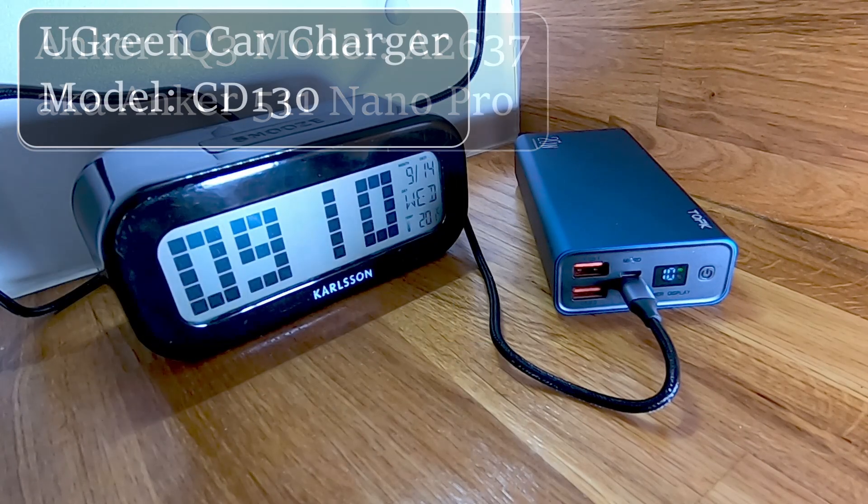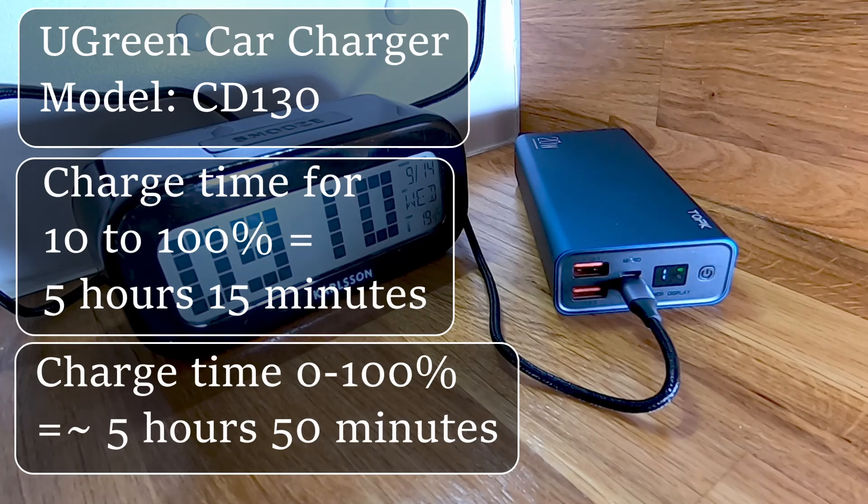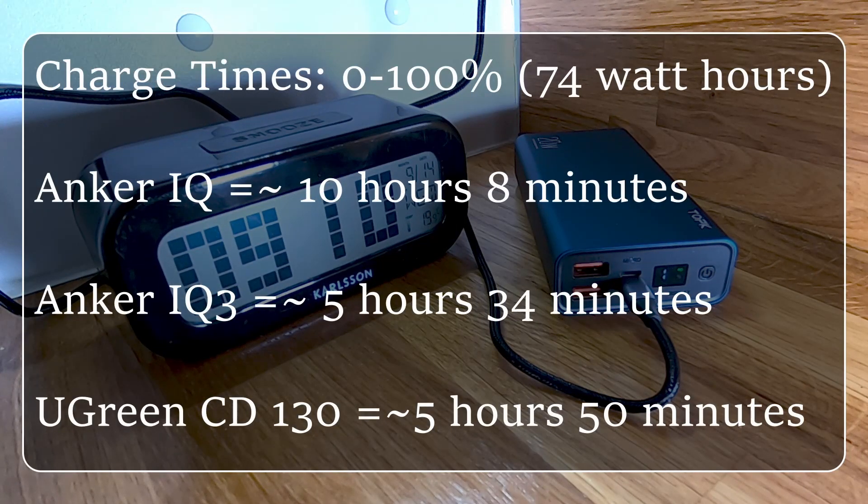So is it worth constantly upgrading? On this occasion, and in my case, yes — as charging time was almost halved, presumably helped by the electronics in the chargers and the TOPK power bank.